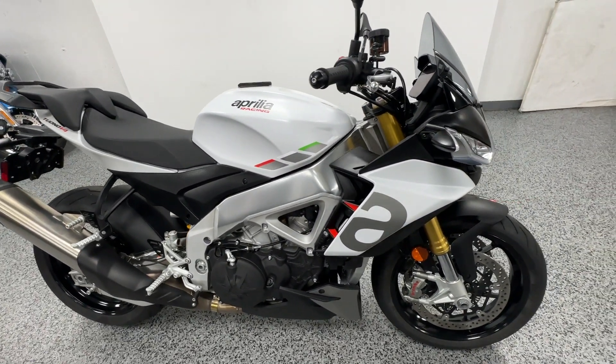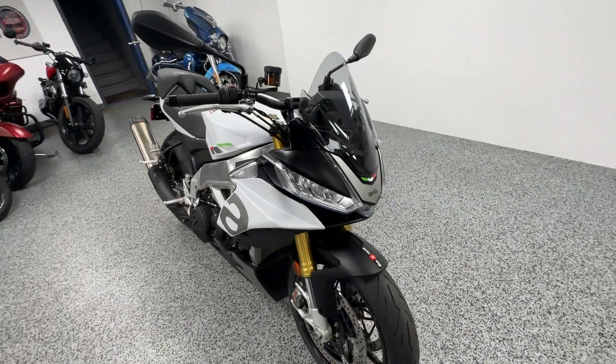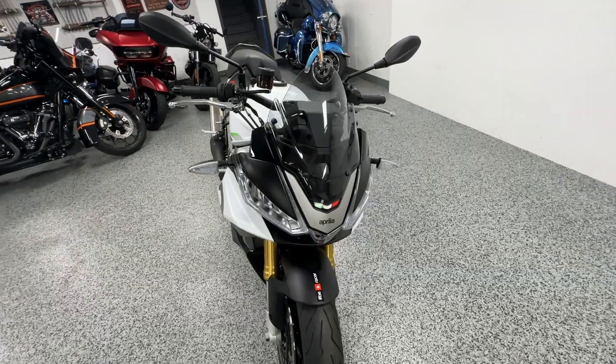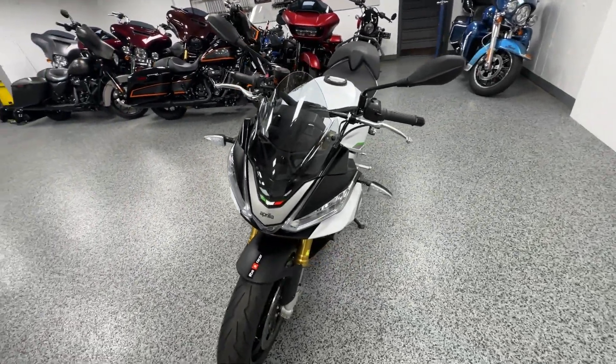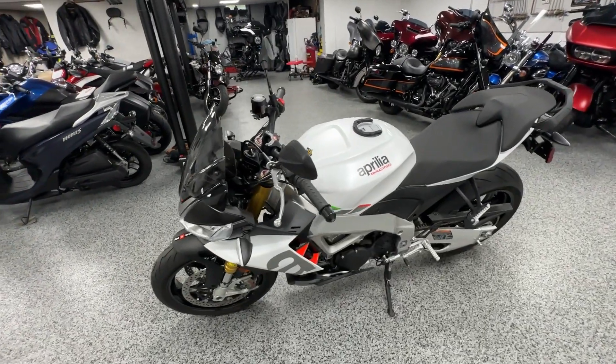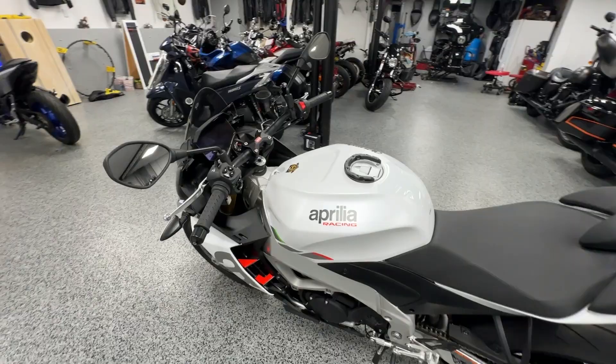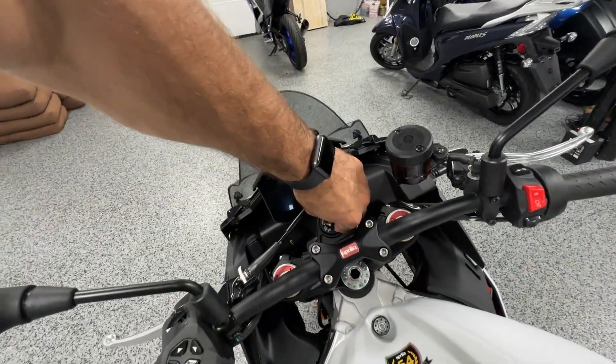The bike is all stock — nothing done to it — just needs a new rider. These bikes have a ton of torque and a lot of power. It has a slightly higher seating position; as you can see, the handlebars are up a little bit. Really fun bikes to ride — the 1100cc engine is just the best out there.